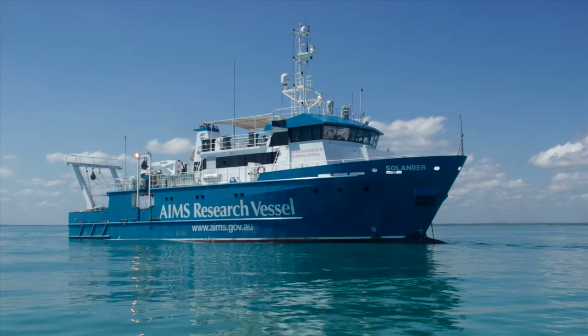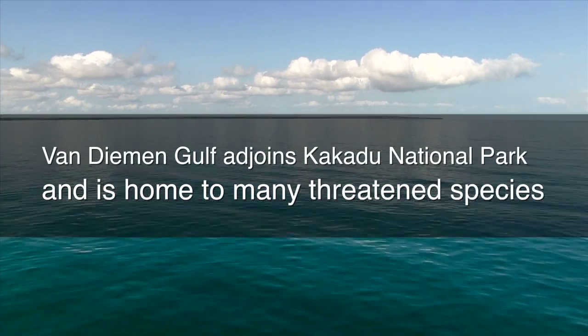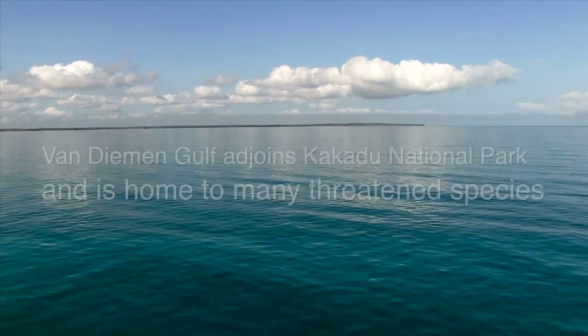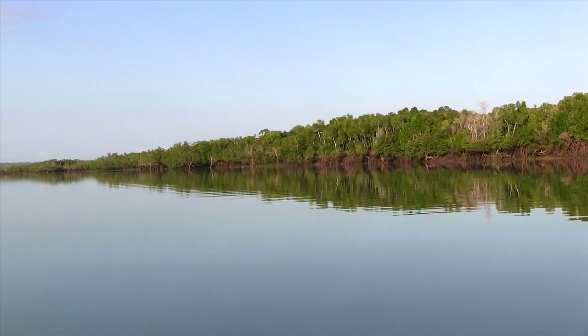We are today at sea on an Ames Research vessel to characterize the optical properties of the Van Diemen Gulf. The Van Diemen Gulf compromises a range of different habitats. There are salt marshes, muddy flats, sandy beaches, mangroves and seagrasses.